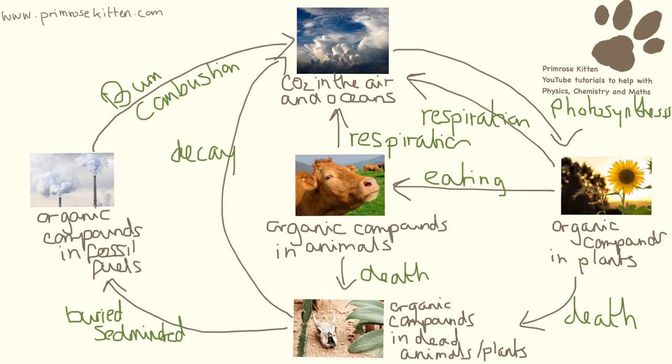Animals are also undergoing respiration. Carbon isn't a static thing - it is constantly moving around from carbon dioxide in the air to carbon compounds in animals and plants, into dead organisms, being incorporated into fossil fuels which can then be burnt and put the carbon dioxide back in the air. This is a very complicated process that happens over millions of years, and you need to know all of these steps.